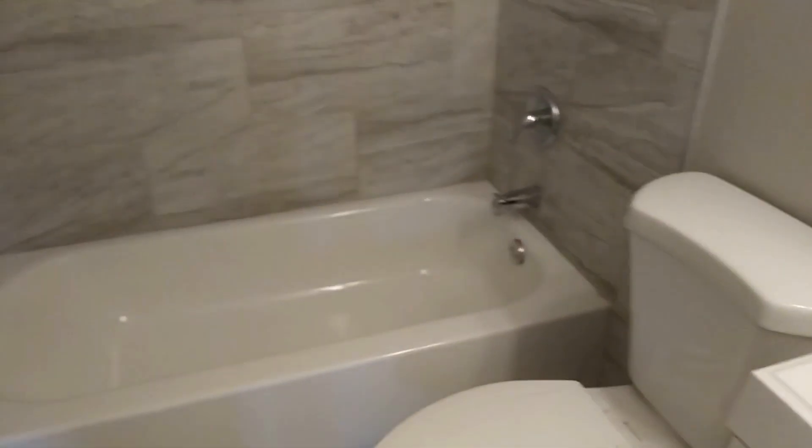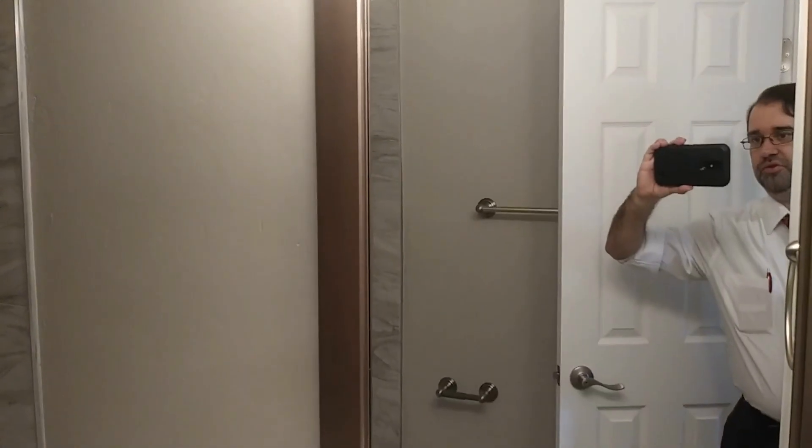Now let's check out the bathroom here. New fixtures — definitely remodeled.